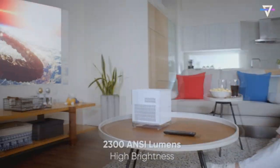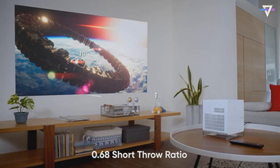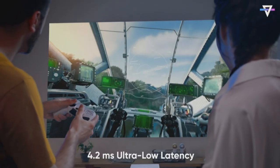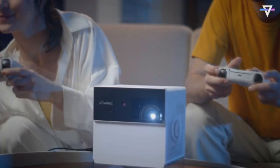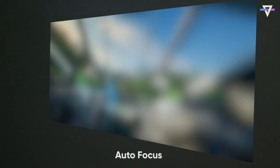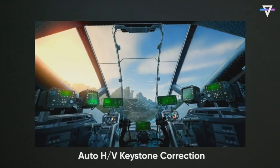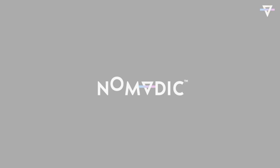Limited space? No worries. Dive deep into the gaming universe with an astonishing 4.2 milliseconds ultra-low latency at 240Hz. The advanced all-in-one technology with auto horizontal/vertical keystone correction and autofocus makes setup a breeze. Plug in your dongle, binge-watch from over a million titles, and stream Netflix natively for a matchless viewing escapade.